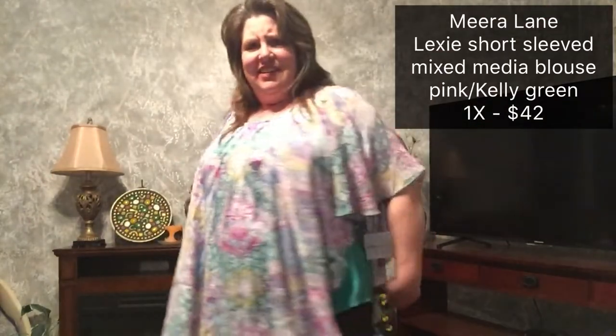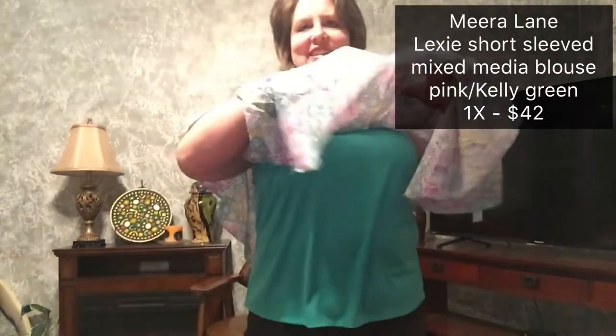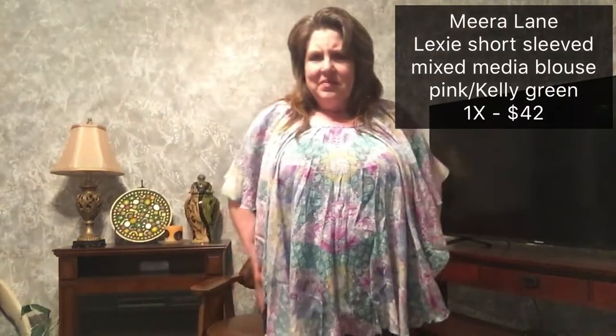Okay, favorite time — try-on time! Look at this thing. It's like a tank top with a built-in poncho. I don't know what I think about it. It's just sewn in on top — not attached anywhere else. It's kind of cool, but I don't think it's really flattering.